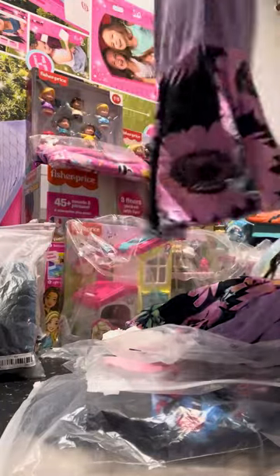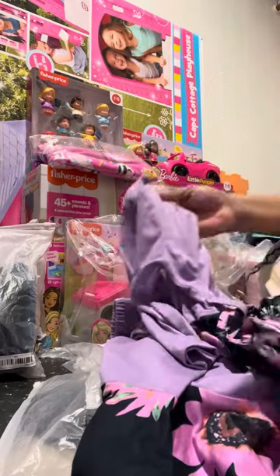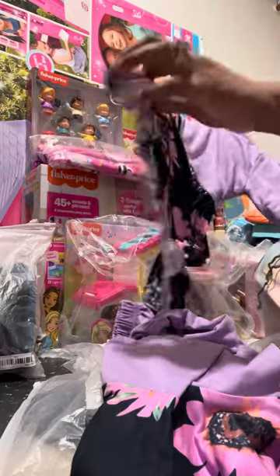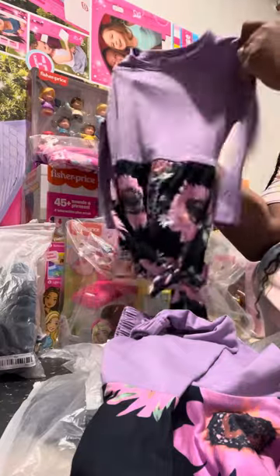I couldn't resist this outfit. It looks a little bit too tall for her because I have a little shorty — she's short — but we'll see. She'll grow into it. I mean, this right here looks like it would look like a dress, but we'll see.